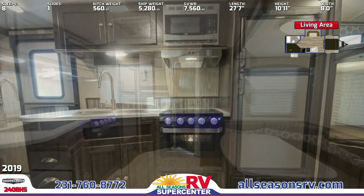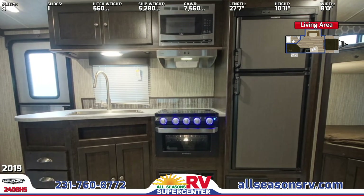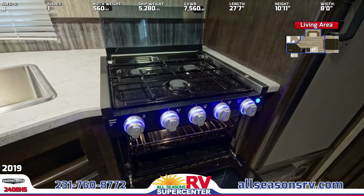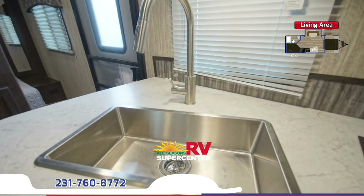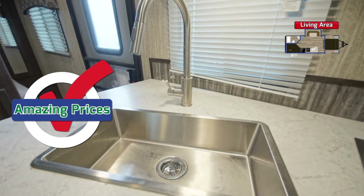The living area has an entertainment center and a U-shaped dinette. Behind the curtain are double bunk beds with teddy bear mattresses.